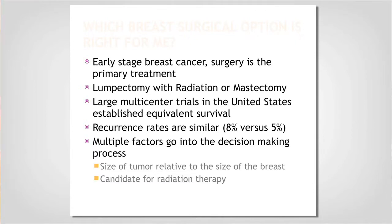Surgically speaking, if you're an early stage like Jane — Stage 1 or Stage 2 — surgery is your primary therapy for treating your cancer first. So the question is: do we want to perform a lumpectomy, meaning taking the cancer and a rim of abnormal tissue, or do we want to do a mastectomy?